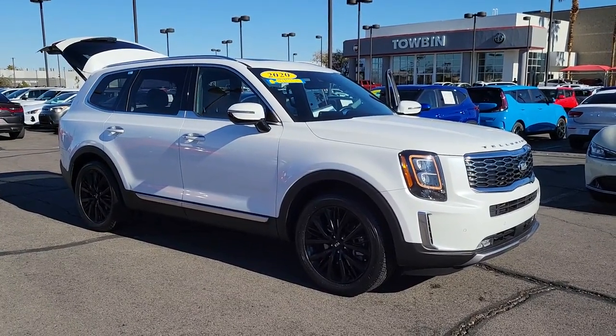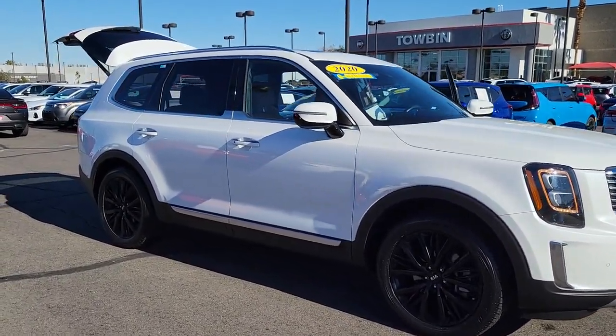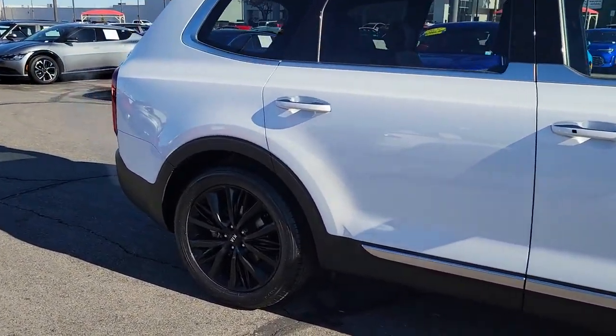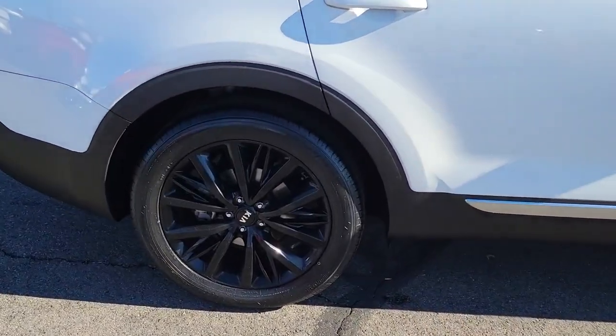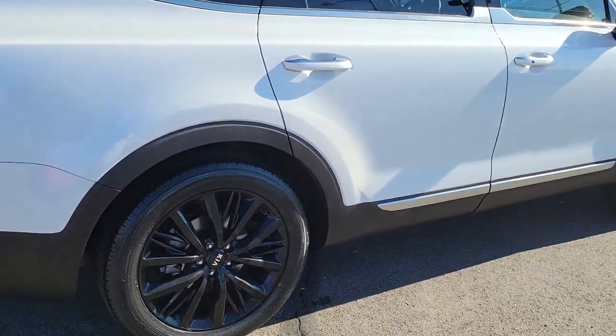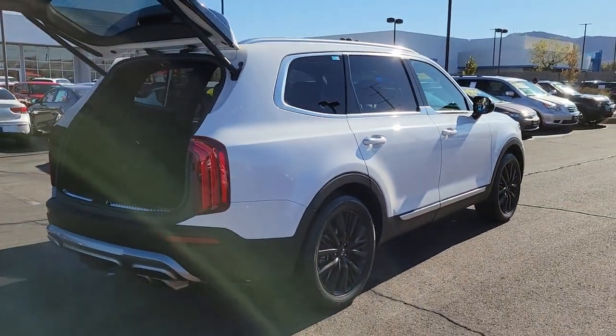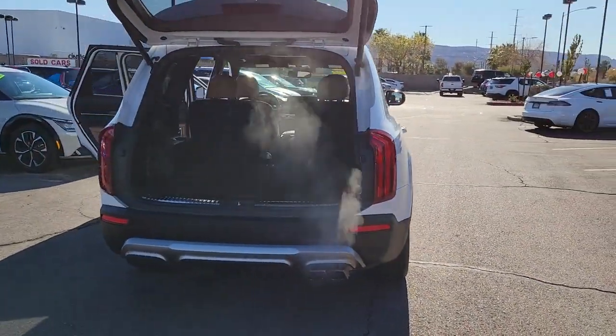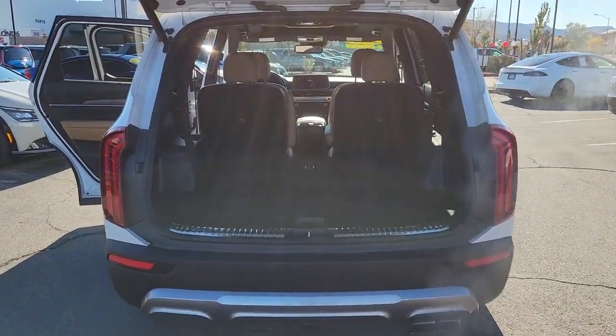Look no further than the 2020 Kia Telluride. With less than 60,000 miles on the odometer, this vehicle stands out from the rest. Take a closer look at this striking and capable Telluride. This three-row SUV is designed to facilitate your off-road adventures with available all-wheel drive, significant ground clearance, and precise steering.